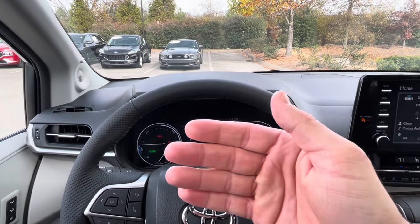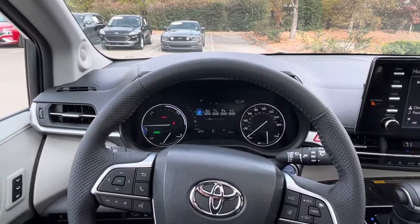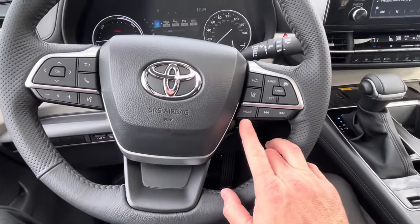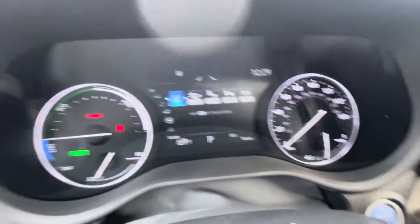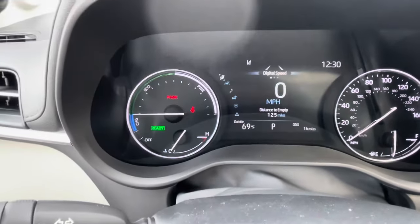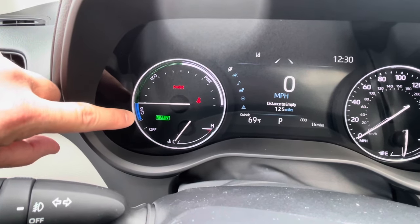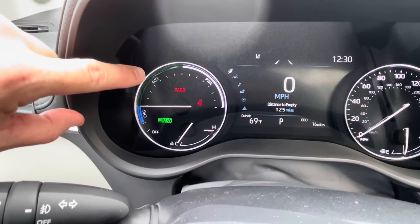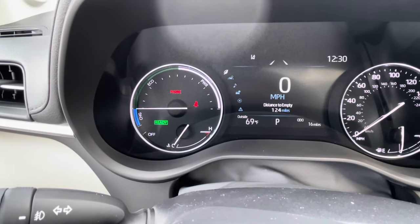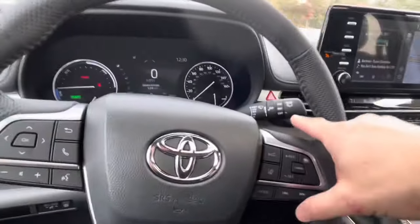This all-speed radar cruise works all the way down to zero in stop-and-go traffic, then speeds back up as traffic moves. The MODE button switches your audio between AM, FM, and XM. We have both an analog and a digital speedometer. On the left of the cluster is the hybrid meter — when decelerating you're charging the battery, in the middle range you're driving economically, and pushing it all the way means you're demanding full power. Then there's the wiper stalk.